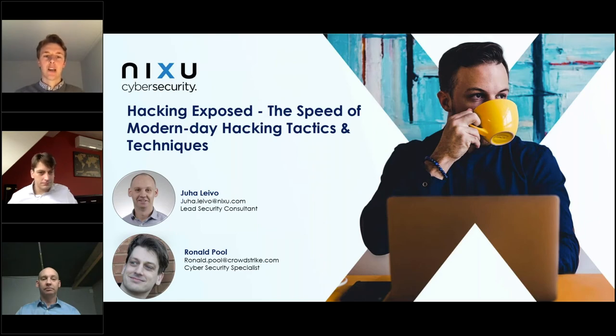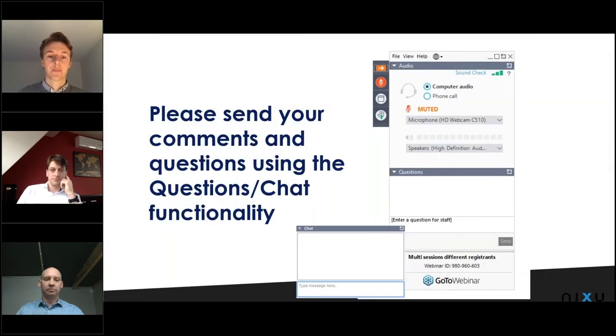Hi everyone, my name is Gustav Mikkelsen and I would like to welcome you all to this webinar on Hacking Exposed. During this webinar, Nixus Joa Leivo together with CrowdStrike's Ronald Poole present and discuss the speed of modern-day hacking tactics. You can send us questions during the session through the question chat function, and we have reserved time at the end of this webinar to go through the questions we receive. Without further ado, I will hand over to Joa.